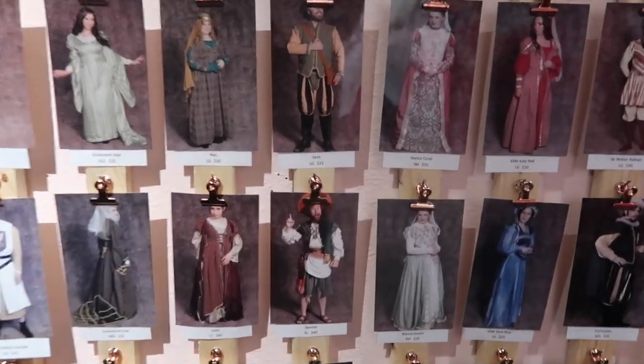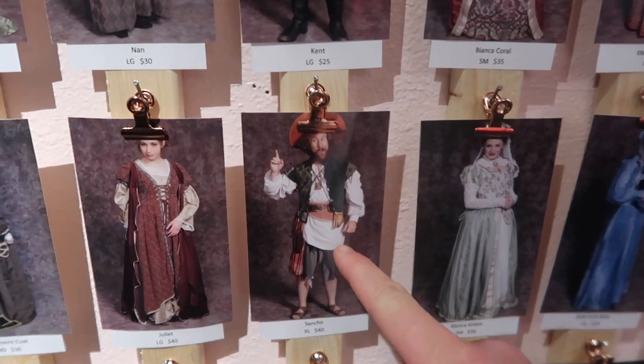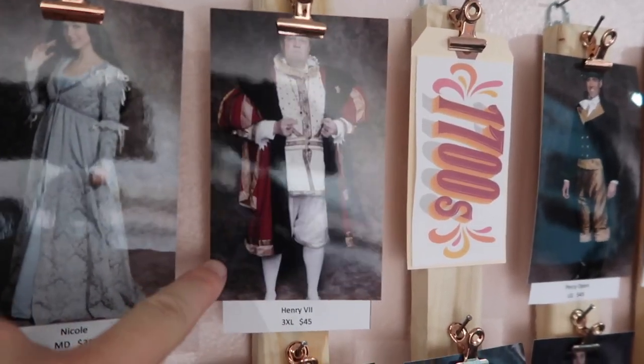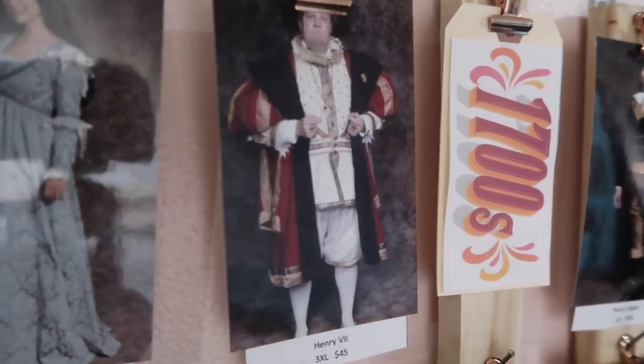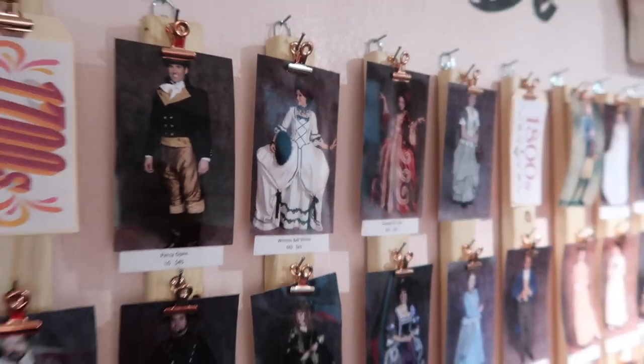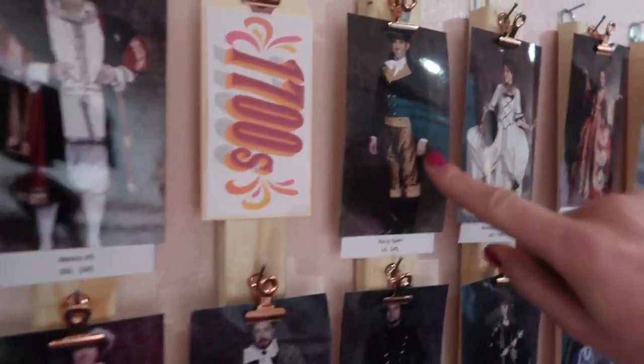We're trying to pick some favorites. I do like this one — a little Sancho kind of look. We have a pirate, and this one looks awesome but unfortunately it's only available in triple XL. I love this one, it's so fun — that could be a good option.